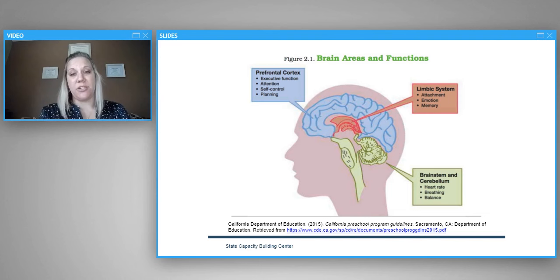In the limbic system, infants and toddlers are actively forming relationships and connections with those around them. This is where they process emotions. The hippocampus, also in the limbic system, is responsible for developing long-term memories and motivation. The amygdala is also there, responsible for fear and emotion responses. Finally, the prefrontal cortex develops last — the executive center for advanced cognitive functions like problem solving, impulse control, and emotion regulation.